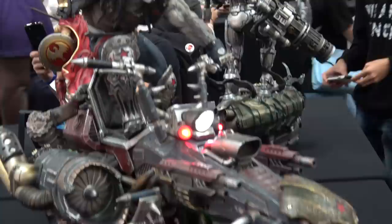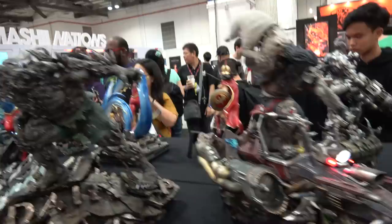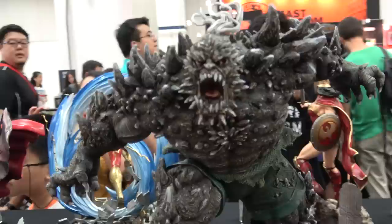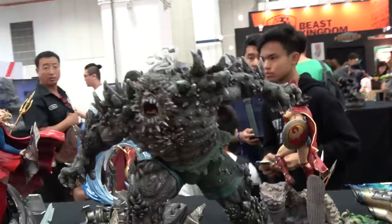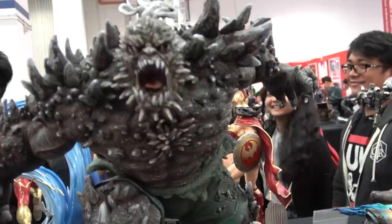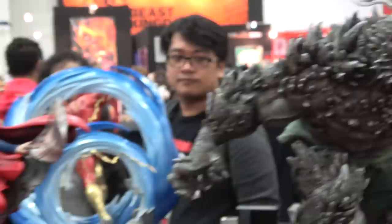I'll swing around and get to Lobo and Doomsday. Here's Lobo on the bike - the bike slid up nicely today. Awesome statue. And here we go - Doomsday. Super detailed sculpt, I love this. You can see the Daily Planet logo on the base. Great pose on him. Focus on the face - looks great.